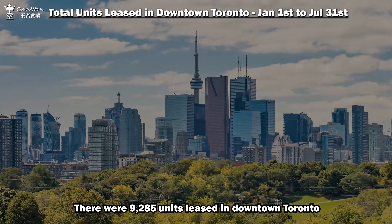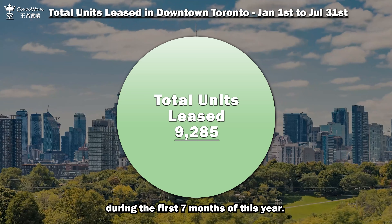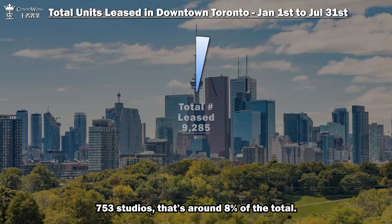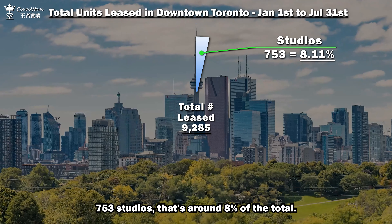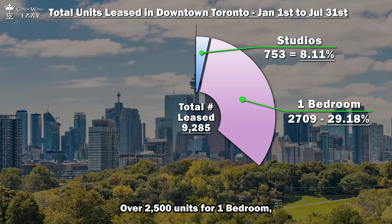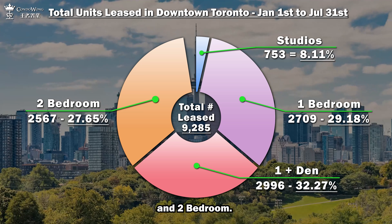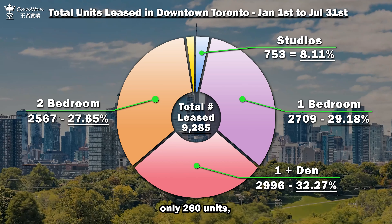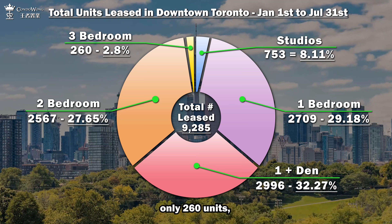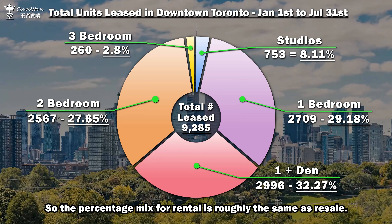Number two, the rental mix. There were 9,285 units leased in downtown Toronto during the first seven months of this year. 753 studios — that's around 8% of the total. Over 2,500 units for one bedroom, one plus den, and two bedroom each, with each making up around 30% of the total. For three-bedroom units, only 260 units — that's 2.8%. So the percentage mix for rental is roughly the same as resale.